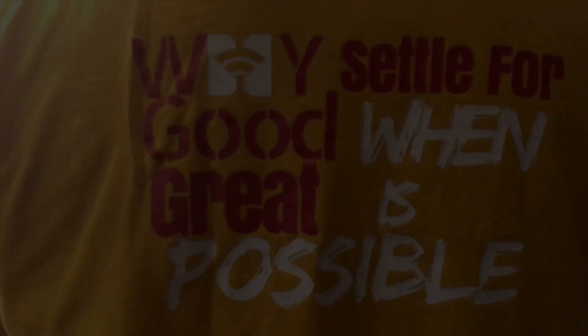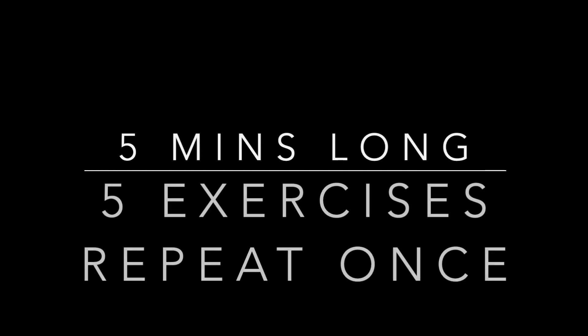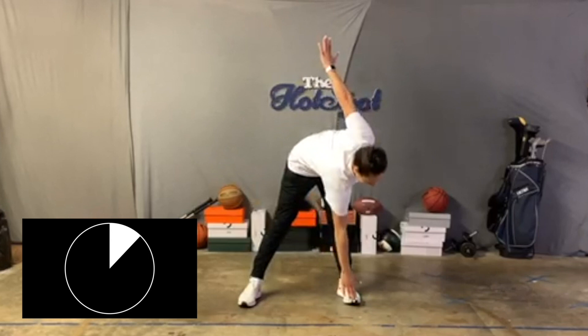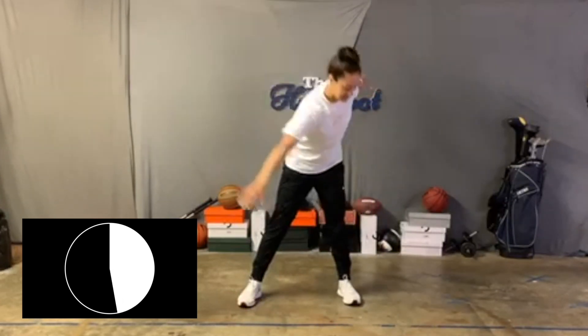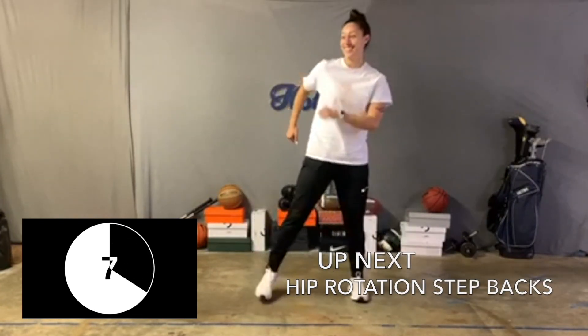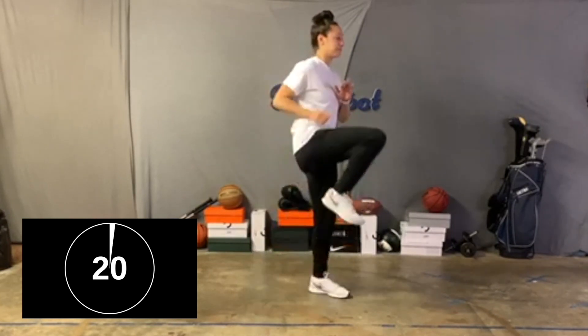Alright everybody, we're gonna start with this quick five-minute warm-up. We're gonna do five exercises and go through each of those twice — let's get our bodies moving. We're first going to start with an alternating standing toe touch. You'll have both arms reached out to either side of you and take the opposite arm to the opposite toe. Try as best you can to keep your toes about shoulder-width apart and your legs straight as you're touching each toe.